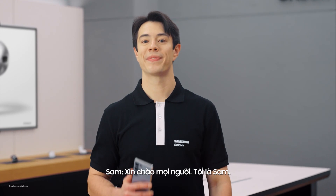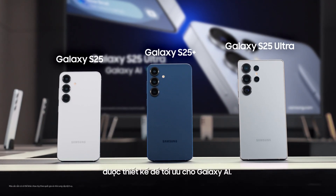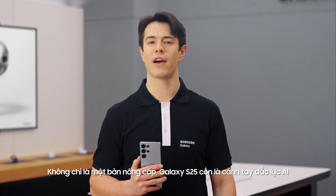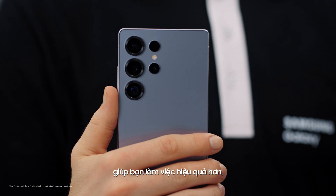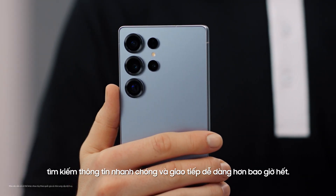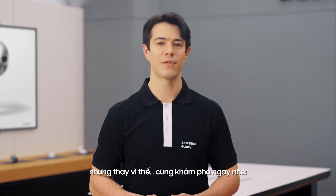Hey everyone, I'm Sam. I'm here to walk you through the new Galaxy S25 series, built from the ground up for Galaxy AI. The Galaxy S25 isn't just an upgrade — it's a true AI companion, designed for you to find new ways to get things done, search, and communicate effortlessly. I could talk to you all day about these features, but let's just go and find out.